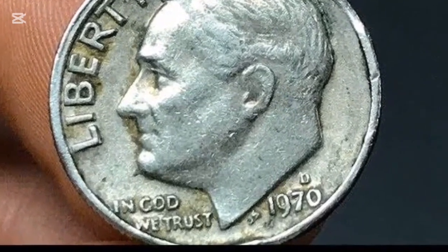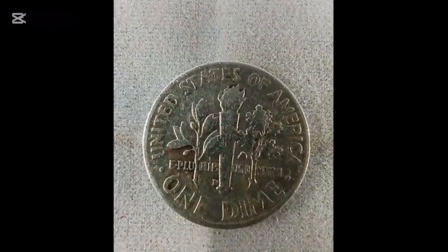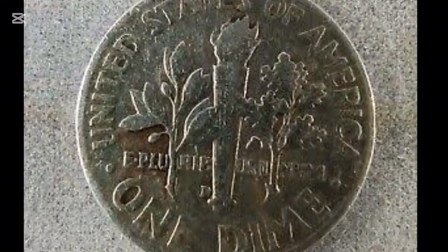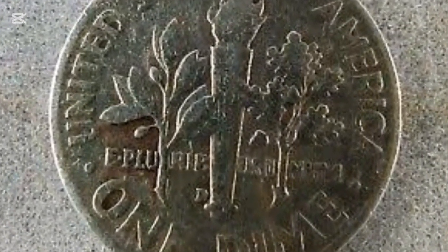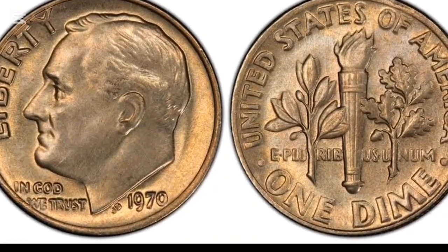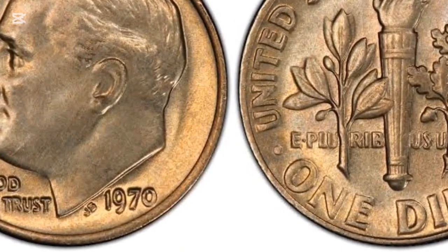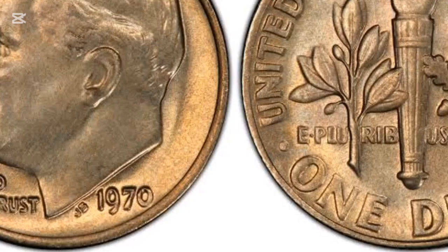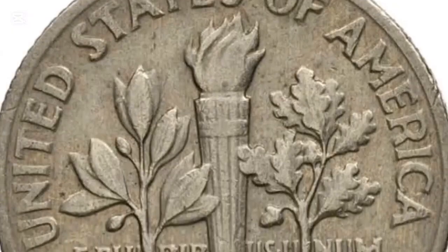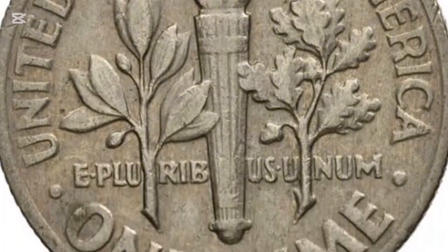These high-value variants are the crown jewels of any dime collection. If you're looking to sell or simply want to know the value of your 1970 dime, there are a few key steps to take. First, examine the coin's condition, as this will play a major role in its value. Next, check for any errors or unique features that might make the coin more desirable to collectors. Finally, consider getting your coin graded by a professional service, especially if you believe it's in near-perfect condition. The combination of rarity, condition, and demand will ultimately determine how much you can expect to receive for your 1970 dime.